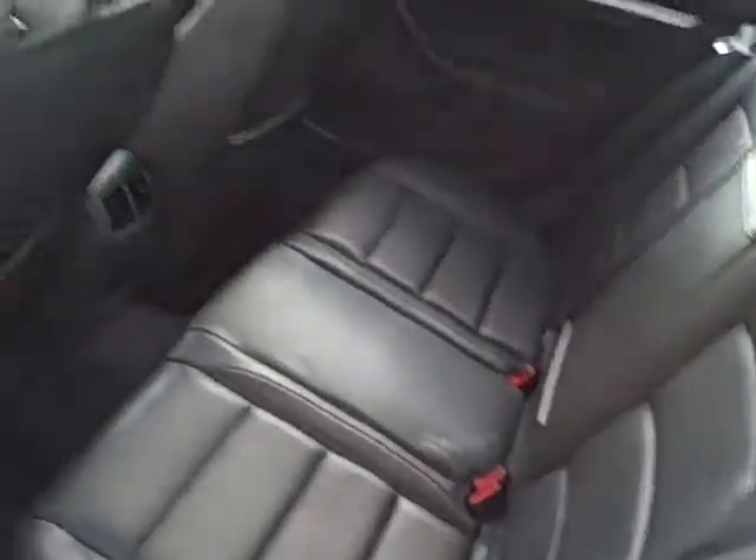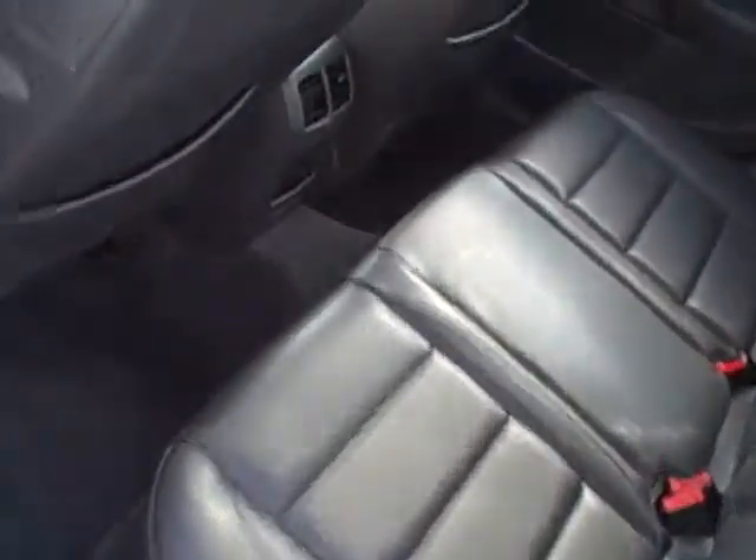Look at the door jams on this vehicle. People have been getting in and out of this car for three hundred thousand miles and it doesn't show any sign of it. Coming around toward the driver's rear, look at this rear seat area.